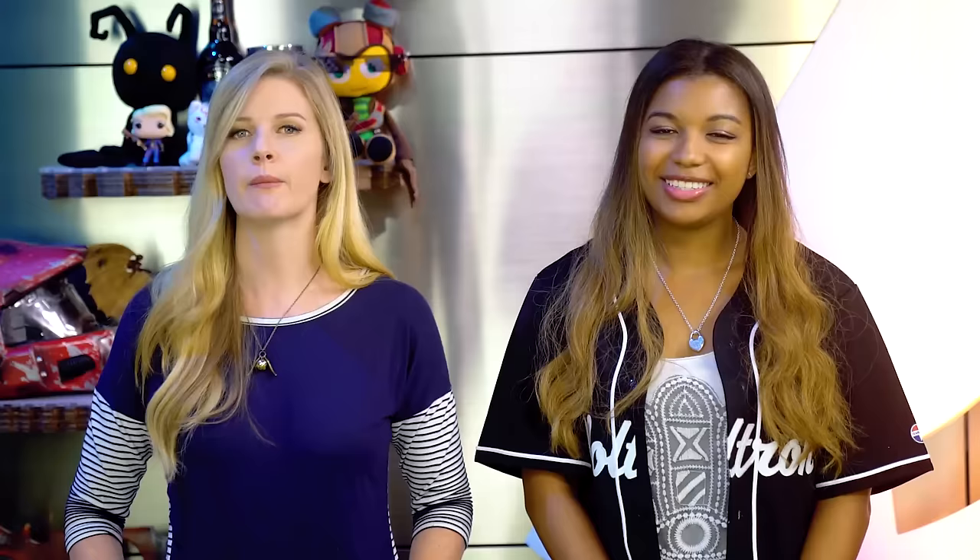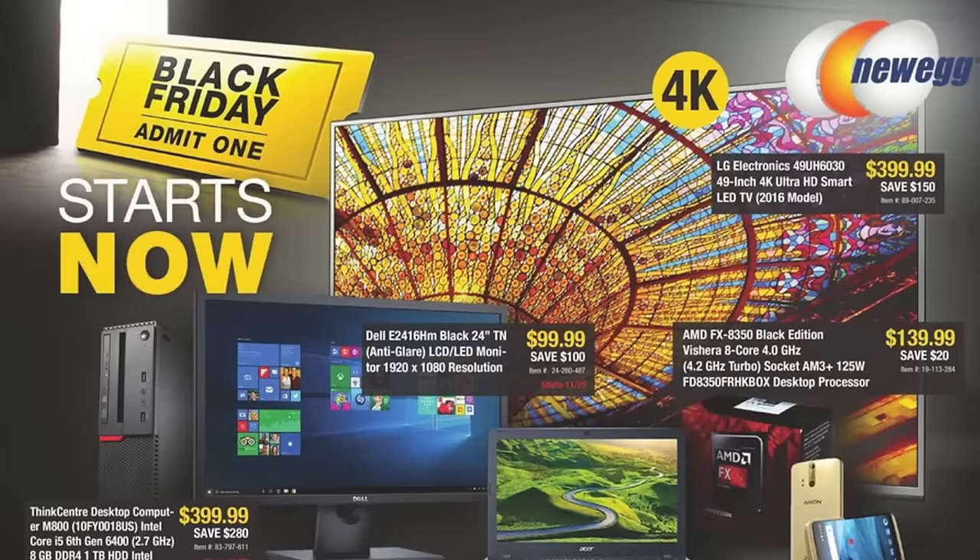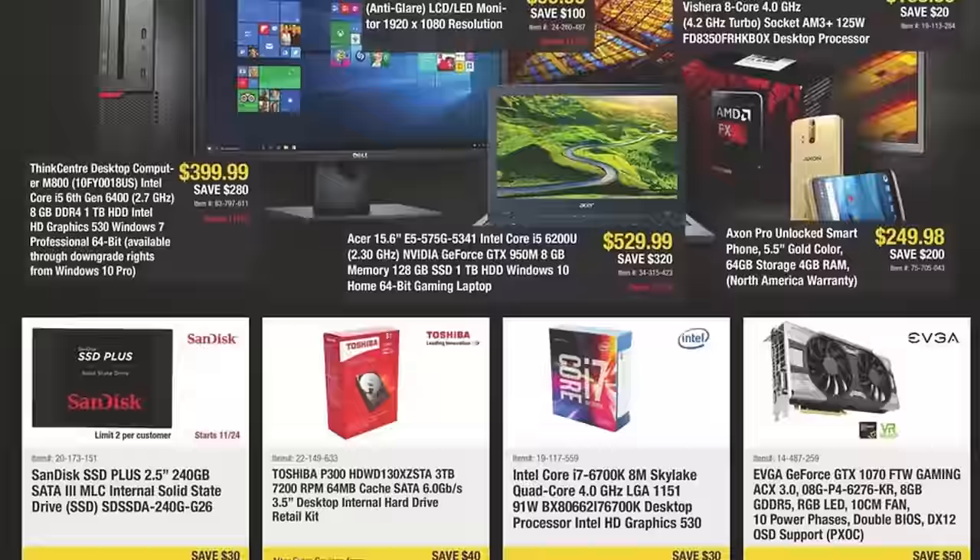In our previous Black Friday deal roundup we didn't have too much in the way of PC parts, but now a number of retailers are starting to tease out some of their deals as well, which should make the PC gamers happy — including Newegg, which has probably the most extensive sale. Starting Monday, November 21st, you can grab some major CPU savings on the Intel Core i7 line, up to as much as $110 off their 6800 series.